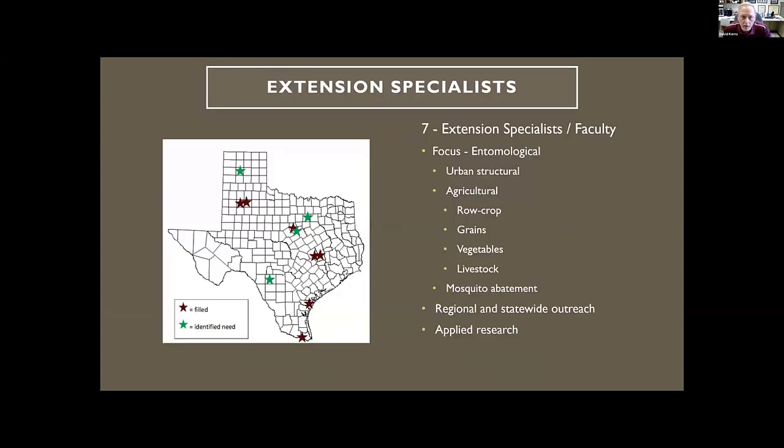First, our extension specialists are faculty members in the Department of Entomology at Texas A&M. The maroon stars on the map show current positions; green ones are recent retirements or where we'd like to have personnel. This group works in a variety of areas — agricultural, urban, livestock, vegetables, mosquitoes — doing a lot of outreach, some statewide and some regionally based, along with applied research that drives our extension programming.